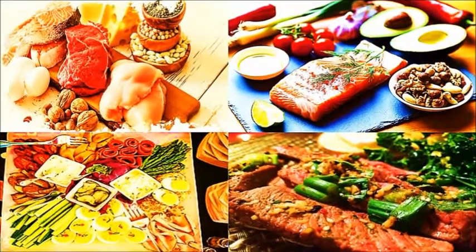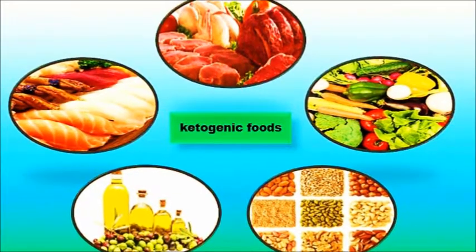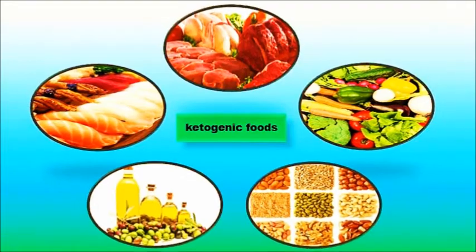There are several nutrient-rich foods that can be included in a proper ketogenic diet, such as seafoods, meat and poultry, low carb vegetables, olive oils, nuts or seeds, and so on.